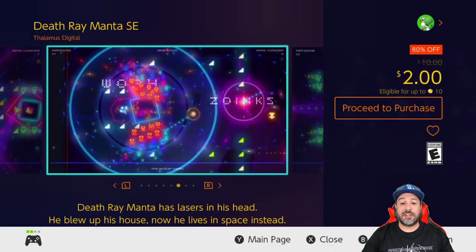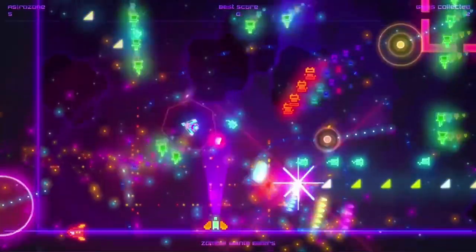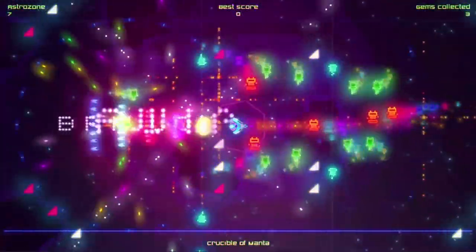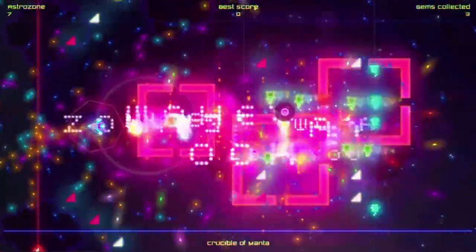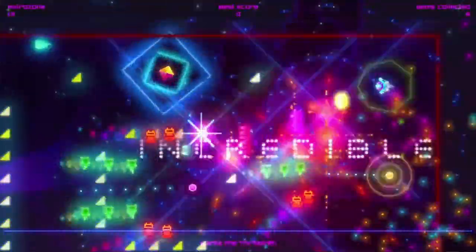Next on the list we have Death Ray Manta SE at 80% off, once again only $2. This is an arena-style twin-stick shooter with some really amazing visuals. The only warning I'll give: make sure you're not sensitive to flashing lights because this game can get quite intense on that end.